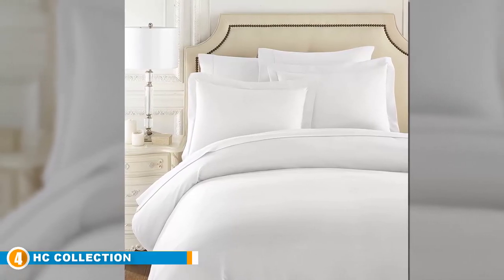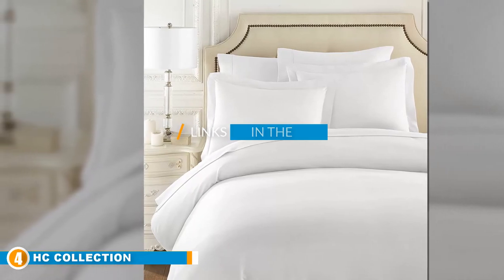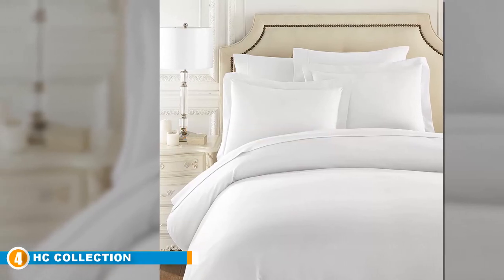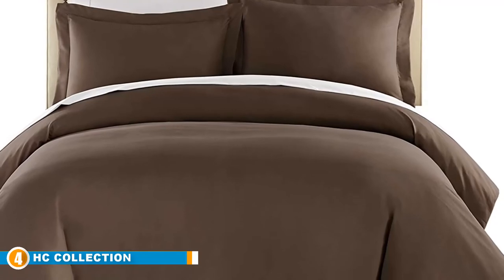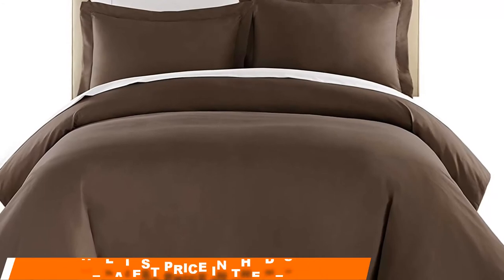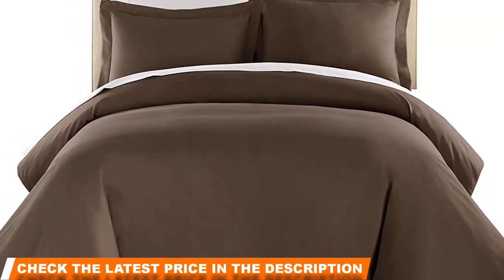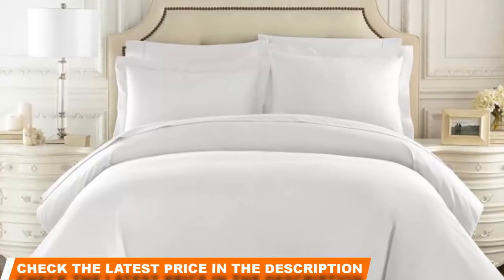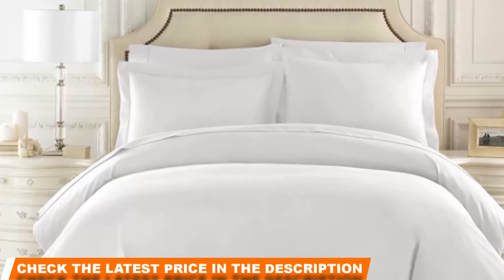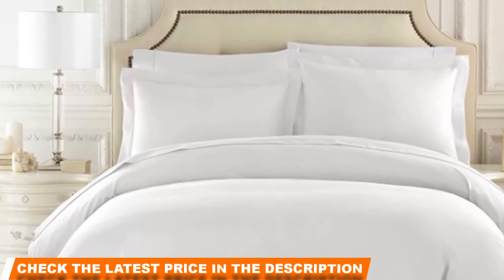At number four we have HC Collection. When it comes to high-quality construction, many love the expert craftsmanship of this 1500 thread count Egyptian-quality cotton with an elegant and sophisticated flair. This double-brushed microfiber set by HC Collection is designed to look as luxurious as it feels. Achieve a clean and crisp appearance with a wide finish, or choose from many color options. The unique weaving process creates a silky smooth finish that should feel both durable and soft.